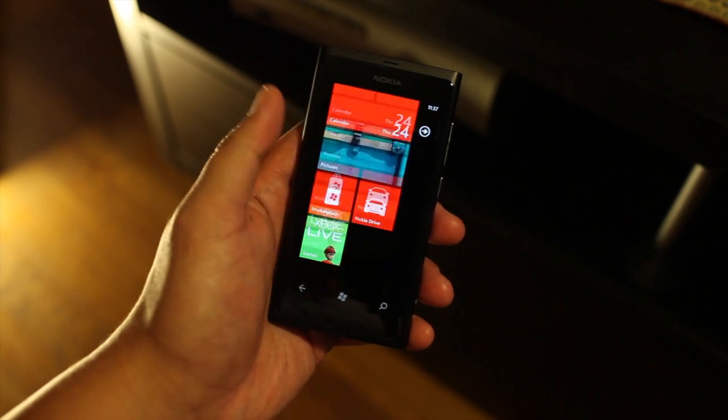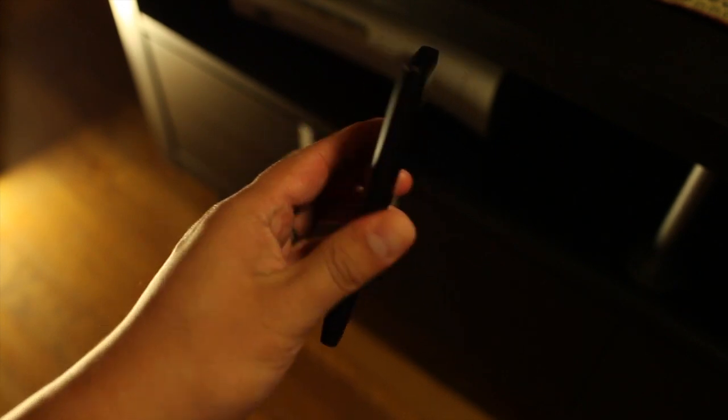Hey everyone, it's Mark from the Nokia blog. This is the Nokia Lumia 800.